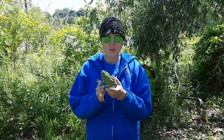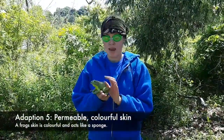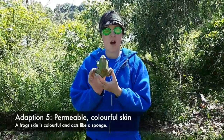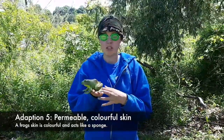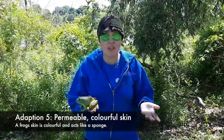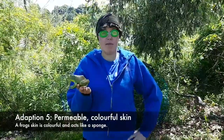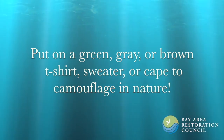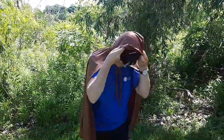One more adaptation that a frog has that's really special is their skin. Their skin is permeable — it can absorb things through the skin like water, and that's how frogs mainly drink. It also comes in all sorts of colors from green to brown to even sometimes a bluish tinge, and those colors help it to camouflage. So I need to change my colors because I am bright blue right now and I would not camouflage with a forest or a marsh. I put on my cape so that I can camouflage into the surroundings just like a frog.